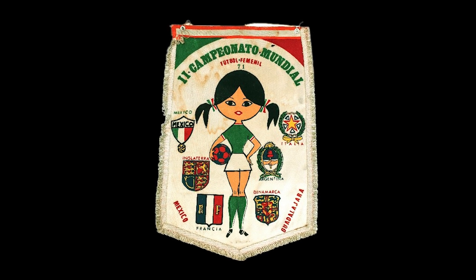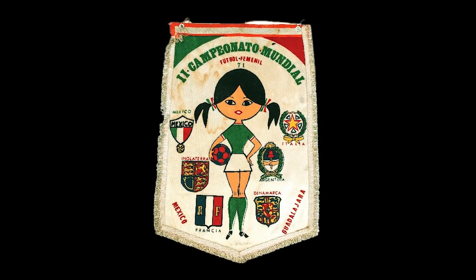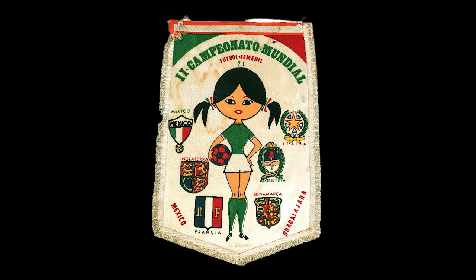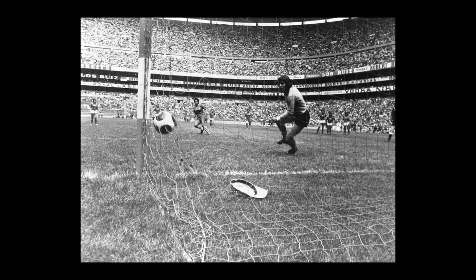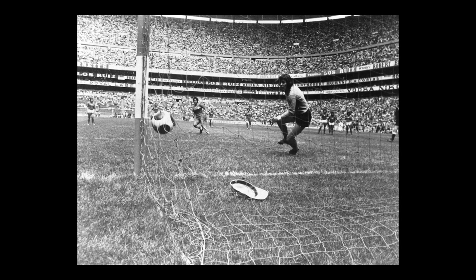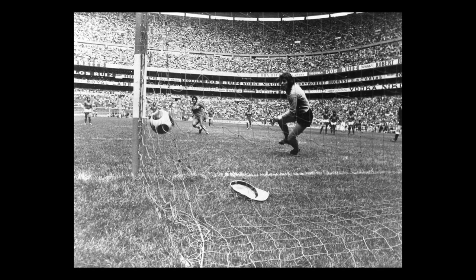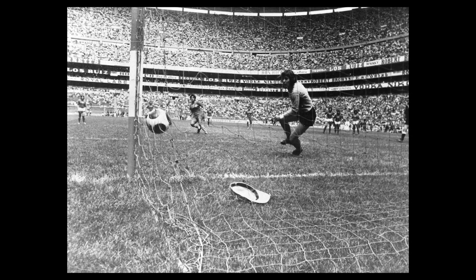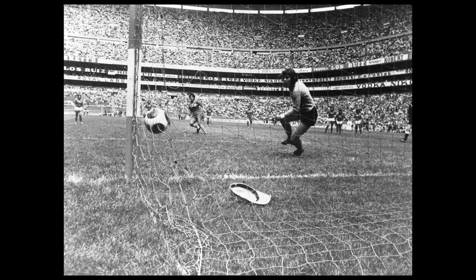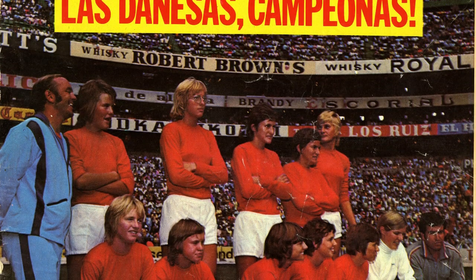The tournament's mascot was Xochitl, as can be seen on this pennant from the tournament. Xochitl means flower and the mascot is a girl in a football kit. The England team that played that year was an incredibly young squad, including Lea Caleb at just 13 years old. The tournament was a big success, with 110,000 people gathering in the Azteca stadium to watch the final between Mexico and Denmark, where Denmark won 3-0.